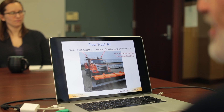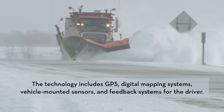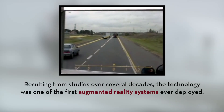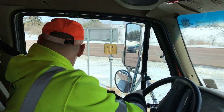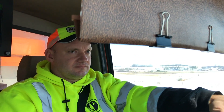It gives our drivers a lot more confidence when it comes to lower visibility situations. The driver is able to see the roadway alignments, the centerline, the fogline, turn lanes, guardrail, things like that, that they typically can't see in a larger snowfall or windier situation.